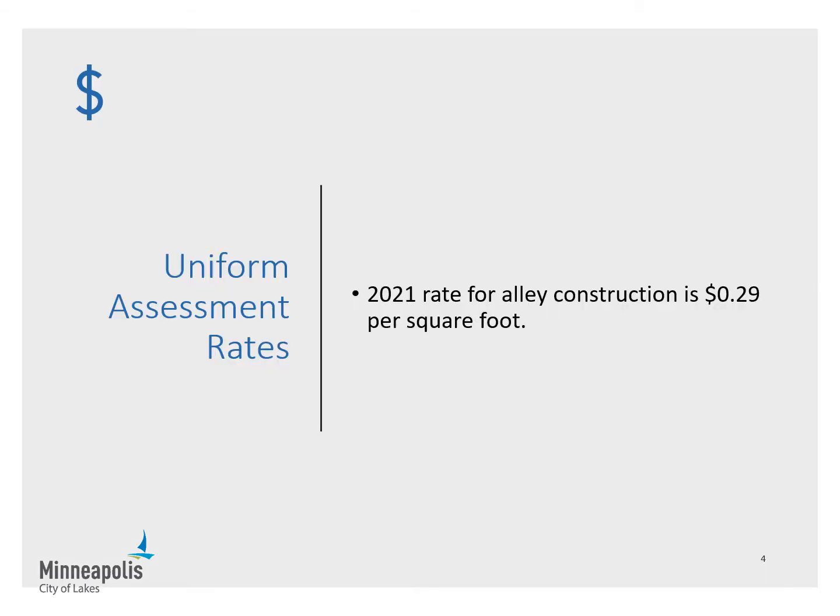Uniform assessment rates are reviewed and updated annually and approved by City Council. The uniform assessment rate is the same for each type of improvement for all similar projects throughout the City. The 2021 uniform assessment rate for Alley construction projects is 29 cents per square foot for both residential and non-residential properties. This rate is multiplied by the parcel square footage to calculate each assessment amount.